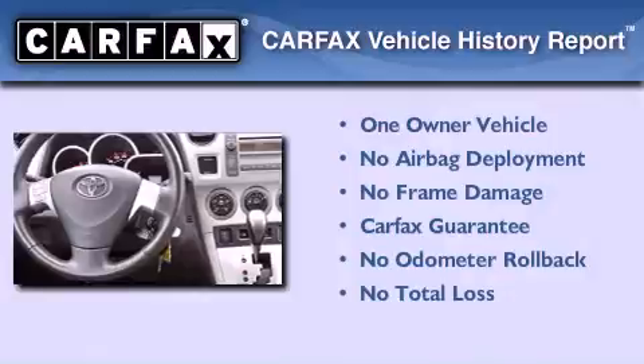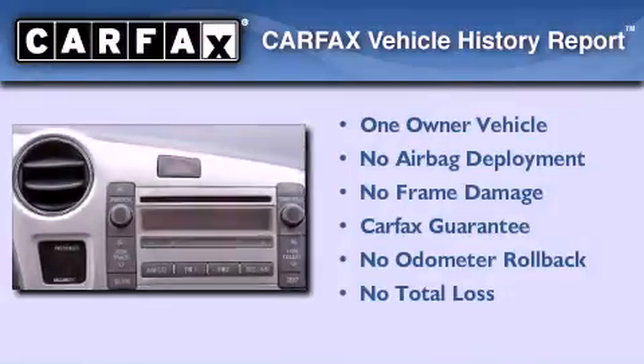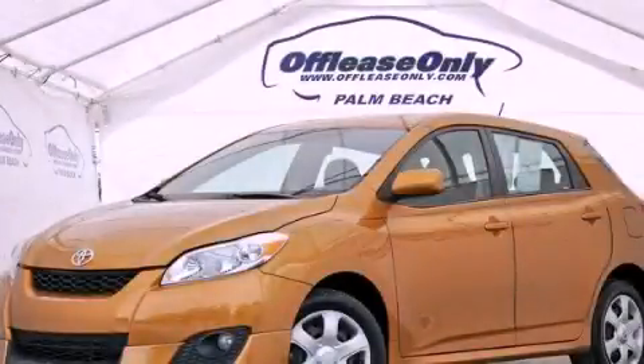This compact also has had only one owner, and it qualifies for the Carfax buy-back guarantee. Call now to find out how you can own this breathtaking automobile.